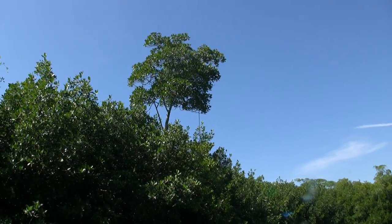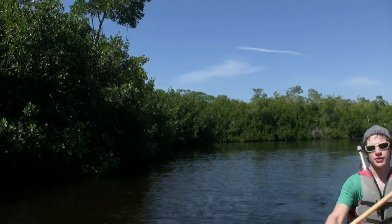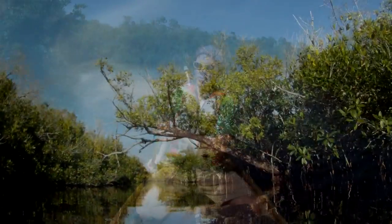Deep in the heart of South Florida lies the Everglades, a vast region of interconnected rivers, bays, and ocean, lined with mangroves, grass prairies, and sandy beaches. Everglades National Park, which encompasses most of this region, offers the paddler a true wilderness experience through the Wilderness Waterway.